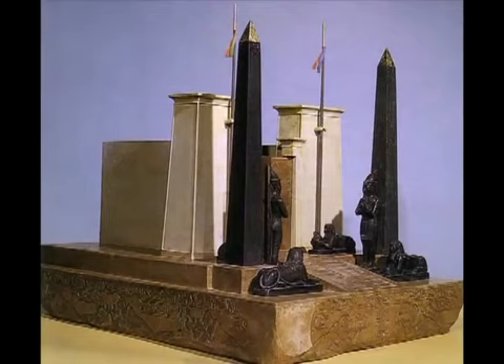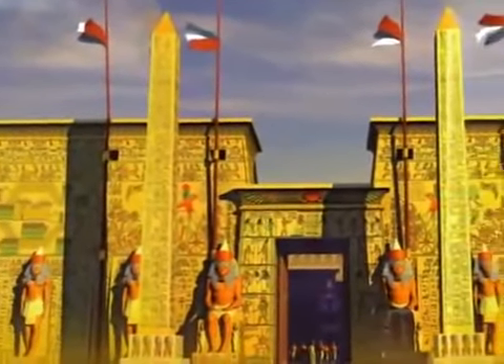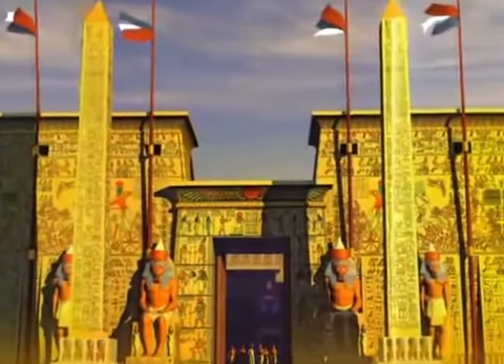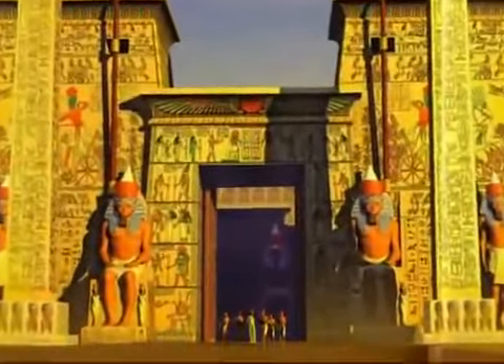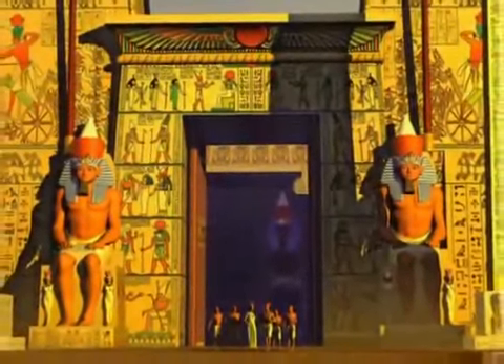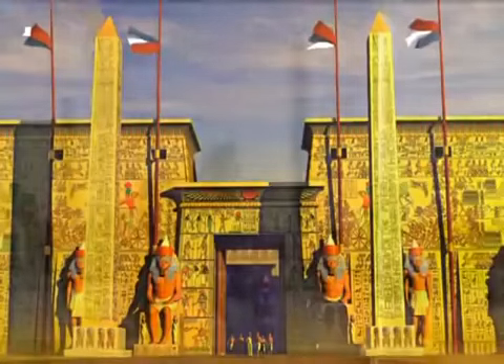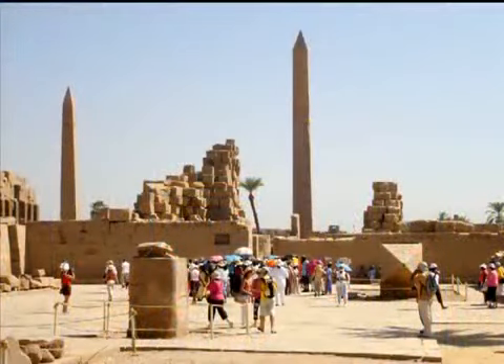Dozens of temples were built in Kemet and each had a pair of Tekkenu at the entrance — one standing to the left and one to the right. The Tekken on the left represented yesterday; the one on the right symbolized tomorrow. The entrance to the temple represented today, the space which exists between yesterday and tomorrow. A pair of Tekkenu also represented the complementary and dual aspects of life — a male and female Neter. 4,000 years ago, there were more than 1,200 Tekkenu in Kemet. Today, in Egypt, there are only seven.